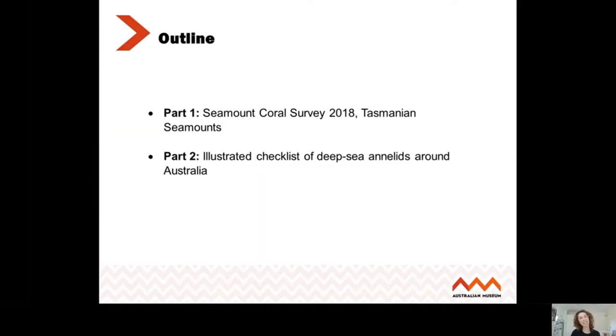Part one is a summary about the Tasmanian seamount survey. About a year ago, Ingo and I gave a presentation on this survey, but during the expedition there were actually some journalists on board, and I want to share with you today some of the videos that the journalists put together from that voyage. The second part is about the research I'm doing on deep sea annelids from the Australian abyss, from different areas around Australia in the deep sea.